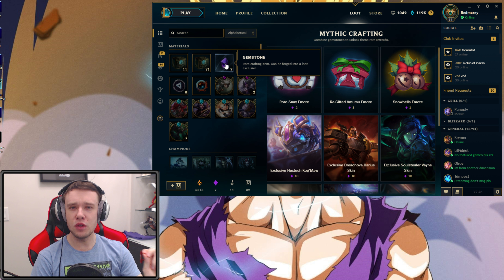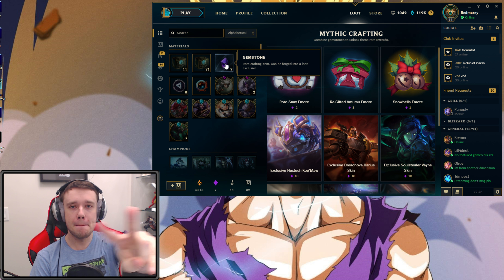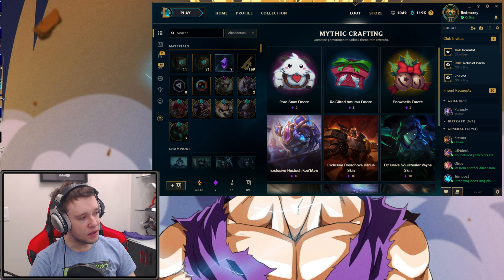Let me just open this stupid Honor Capsule to get it out of here. People love opening up these capsules and seeing what's in them, so I'll just open them up very quickly. I never care about these basic ones — they rarely have anything I actually want. Undertaker Yorick. Thank you for that so much. Wow, that's great.